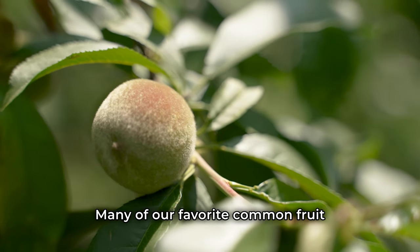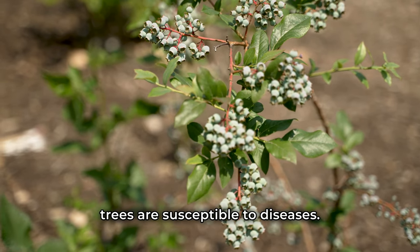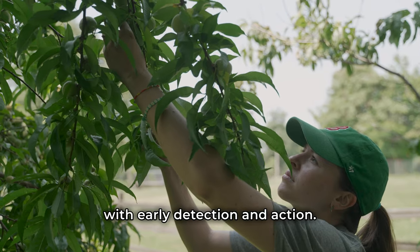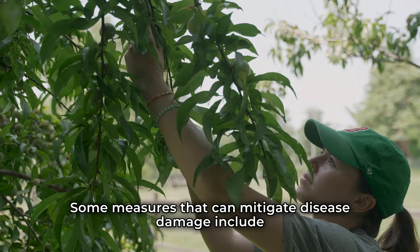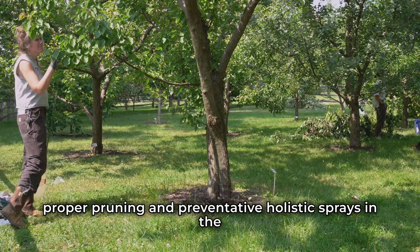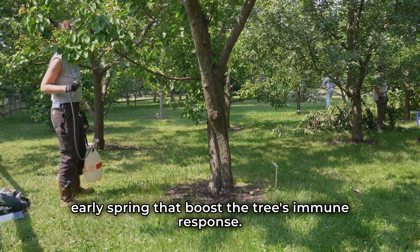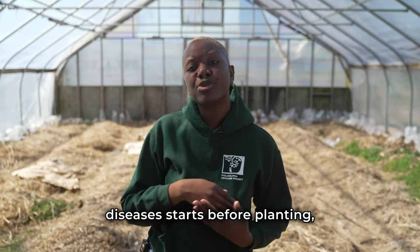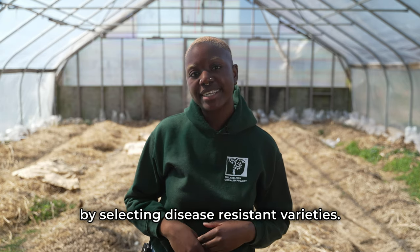Many of our favorite common fruit trees are susceptible to diseases. However, they can be managed with early detection and action. Some measures that can mitigate disease damage include proper pruning and preventative holistic sprays in the early spring that boost the tree's immune response. Ultimately, tackling potential fruit tree diseases starts before planting by selecting disease-resistant varieties.